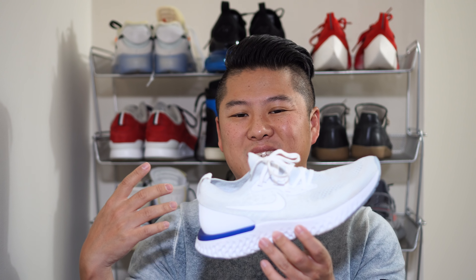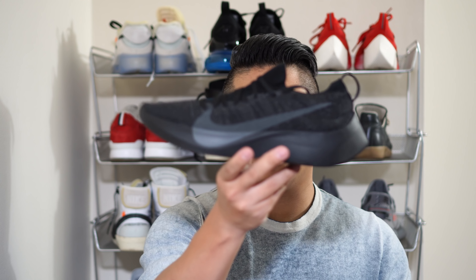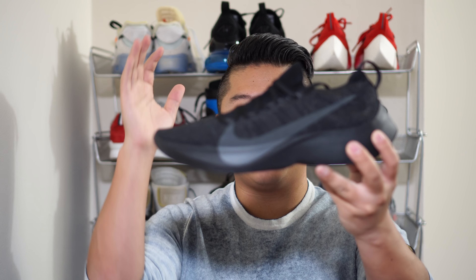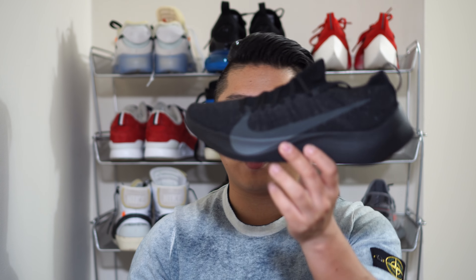In terms of comfort, it really depends on what you're looking for. I've run, walked, and gone to the gym in the Epic React. They actually feel like they stiffen up when you exercise, which has a great feel to it. That combination of bounciness and stiffness when you need it is one of my favorite things about the Epic React.